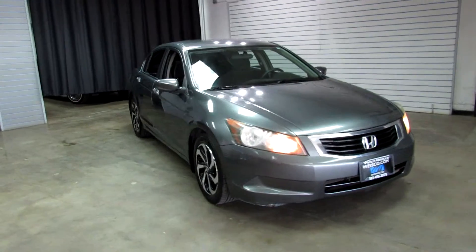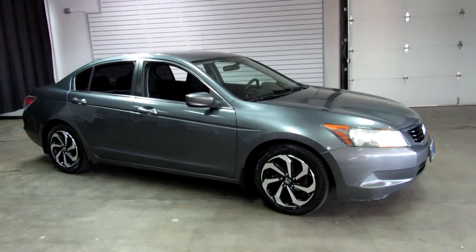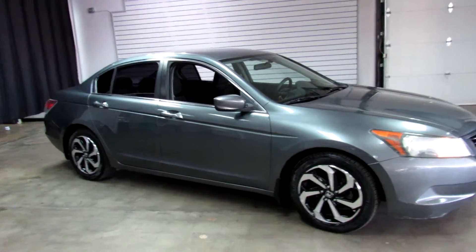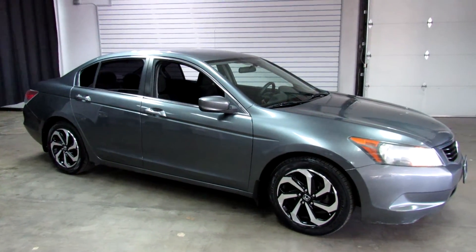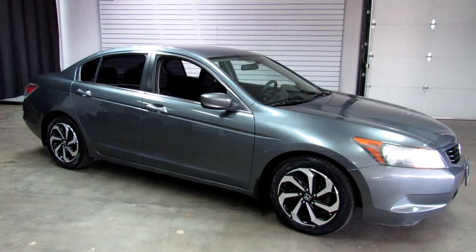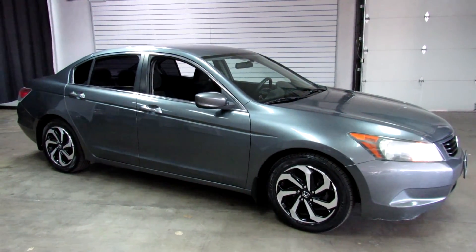Honda Accords are popular. People love them. They're good on gas, they're cheap on maintenance, and cheap on ownership. For more information, visit us on our website, www.weisco.com — that's W-E-I-S-C-O dot com. Or you can always give us a phone call: 303-475-2975. Thanks for viewing our video today.